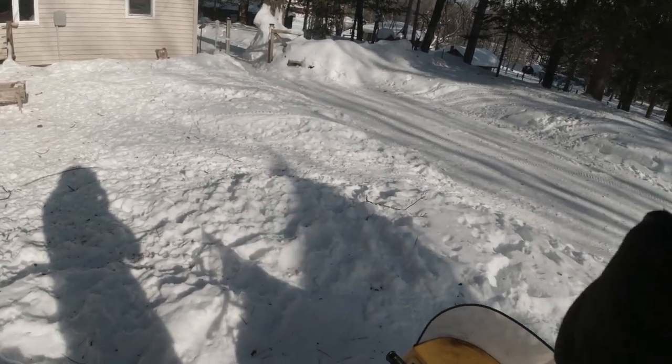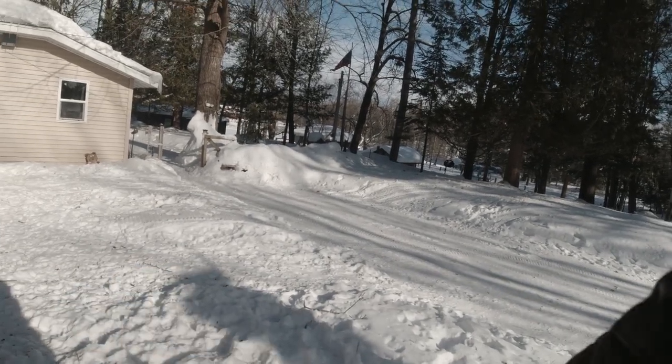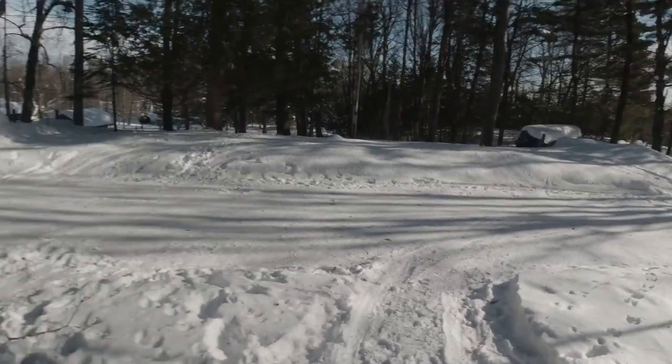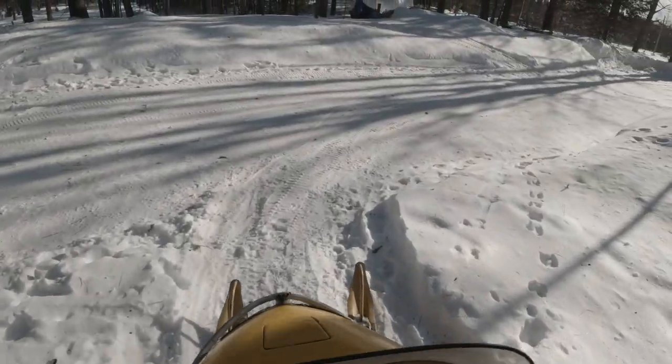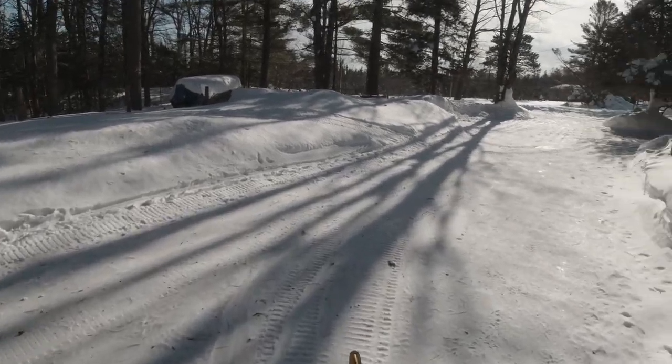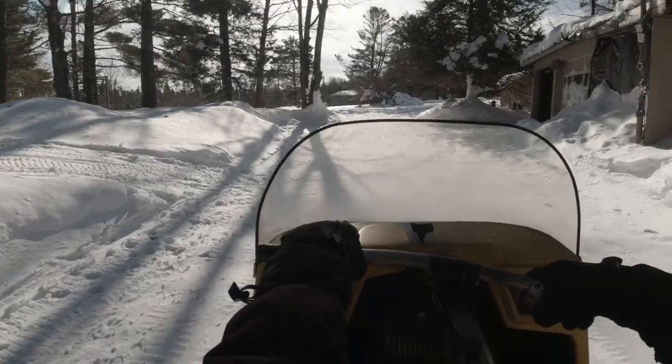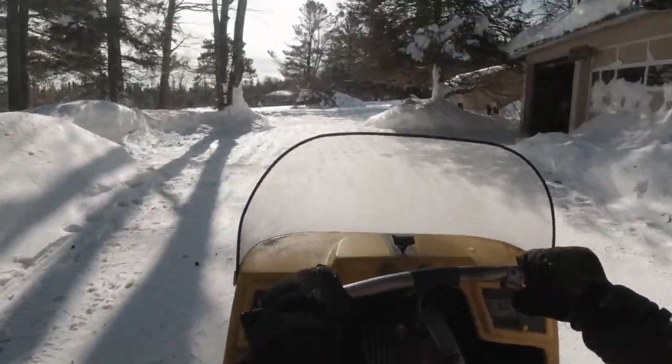We are heading back out on the 1967 Ski-Doo Olympic. I was planning on being out on the 399 1970 Olympic — got the engine all fixed and everything — but I've got a pretty bad hole in the muffler, so it's super loud. I have to fix that before I can use that snowmobile. Today we are heading back out onto the trails.